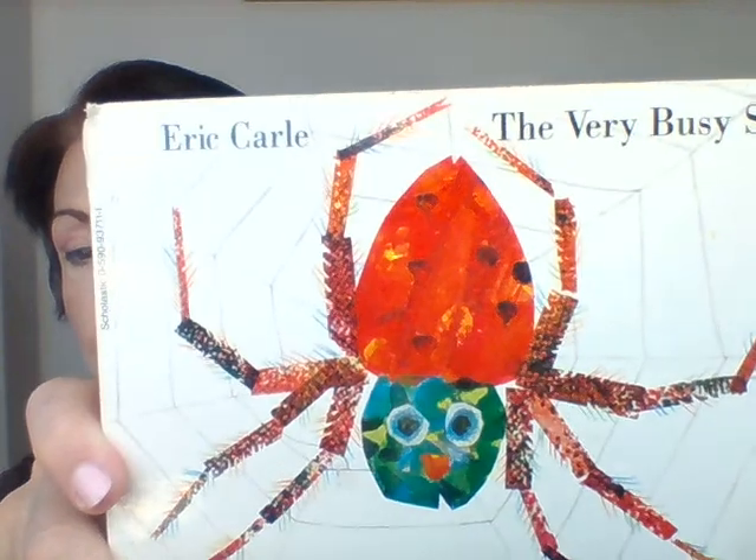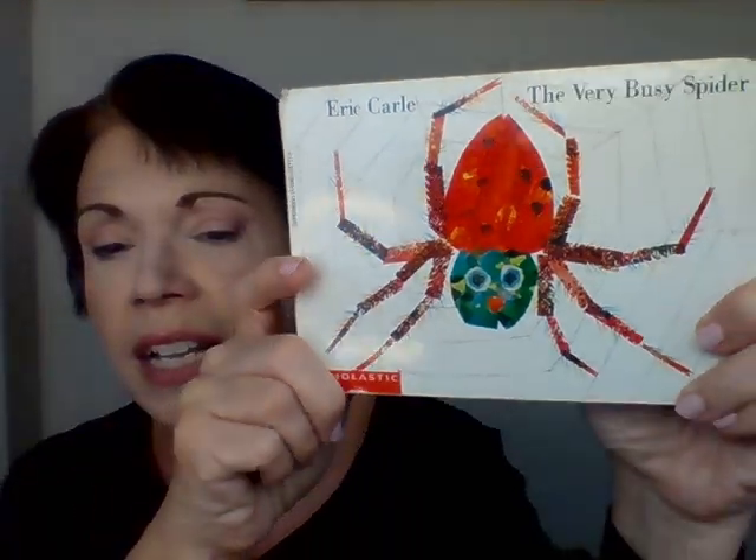On the front cover, I see a very colorful spider. Do you see it? How many legs does a spider have? Do you know? Let's count together. Get your counting finger ready.